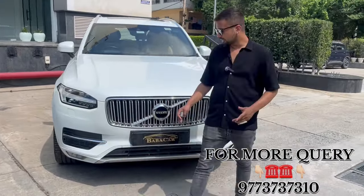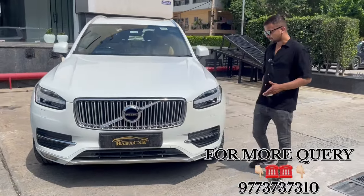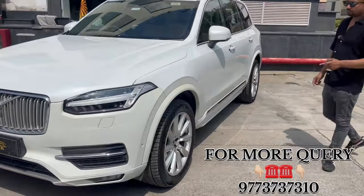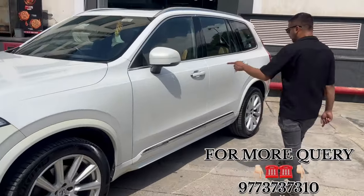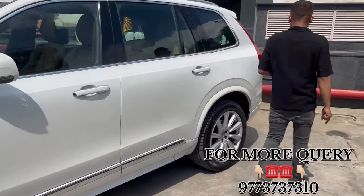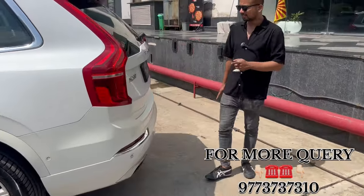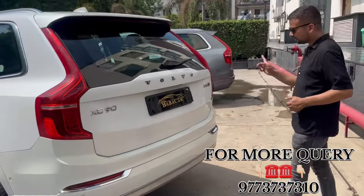Front has the headlight washers. Grill is the same. Chrome finishing. Side profile is the same. 20-inch alloys. Tire condition is new. Chrome finish is the same. Keyless entry is the same. Push button start option. The same XC90. Volvo D5 is the same.